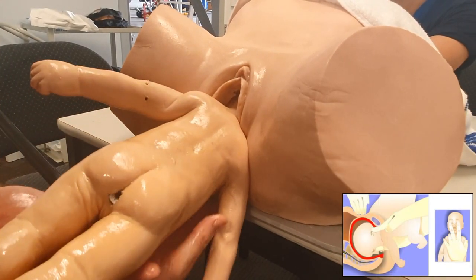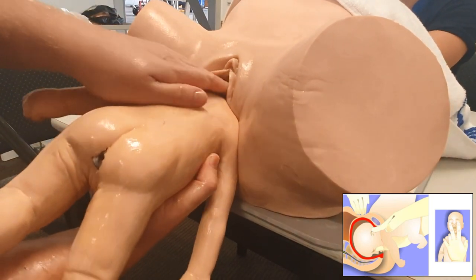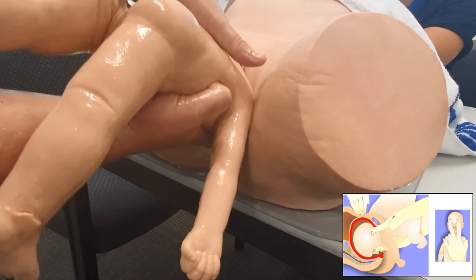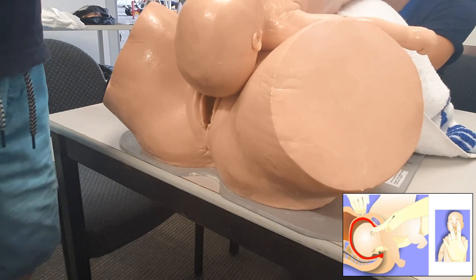The last manoeuvre is the Mauriceau-Smellie-Veit manoeuvre, where two fingers are placed on the malar prominences of the child's face — historically they were placed in the mouth — allowing flexion and delivery of the head, with the baby then rotated up and onto the mother's abdomen.